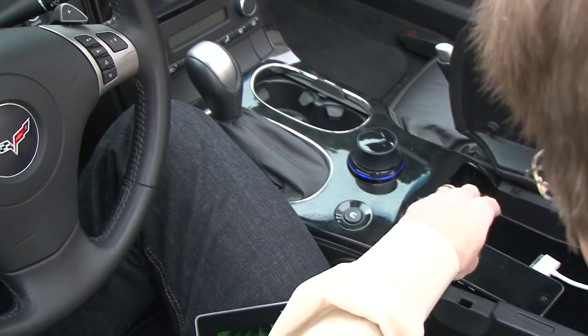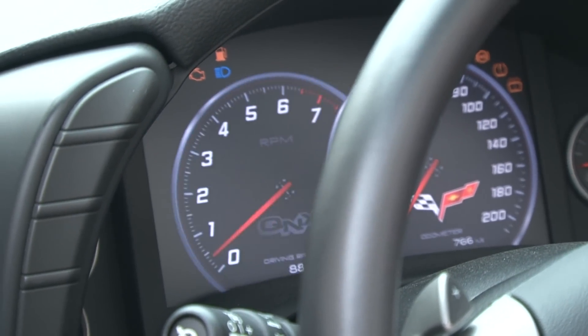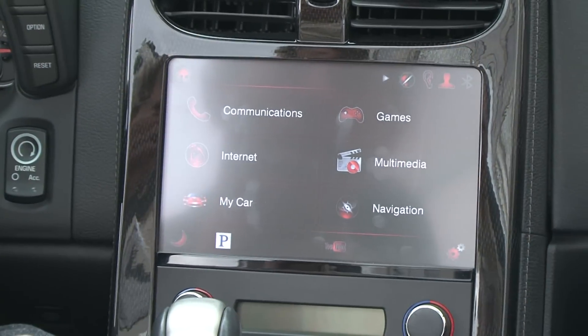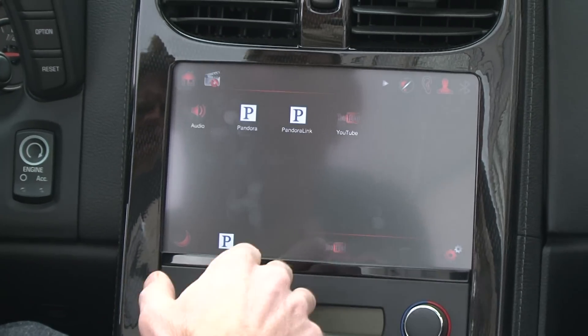The car itself has been tricked out with special hardware and software. It's made by a company called QNX. They make the software that underlies OnStar and a bunch of other in-car control systems. This is a demo of some things that you might see in future cars.